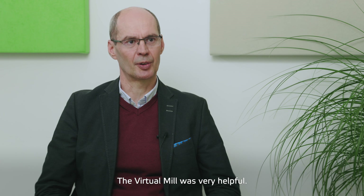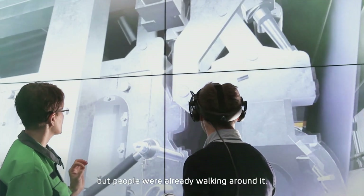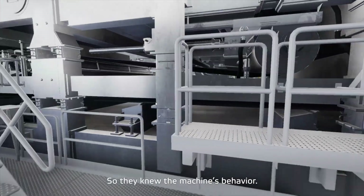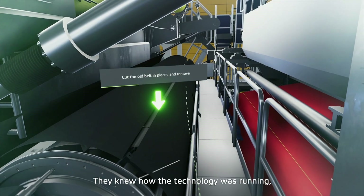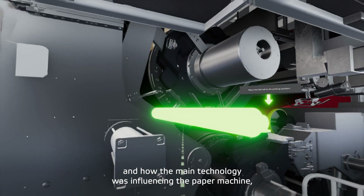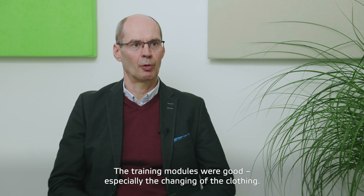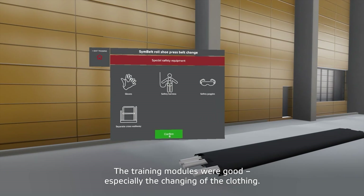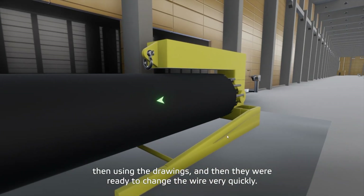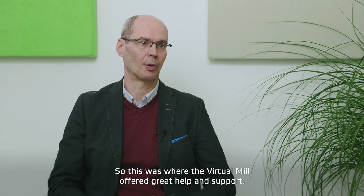The virtual model was very helpful. The machine was under construction — just starting to be built — but the people were already walking around the machine virtually. Once the machine was built, they knew immediately where everything is, they knew the behavior of the machine, how the technology is running, and how to change the wire, the felt, or the roll. The training models were good, especially for changing the clothing. They were trained first in the virtual model, then over the drawings, and then they were ready to change the wire very quickly. This was a big help and support from the virtual model.